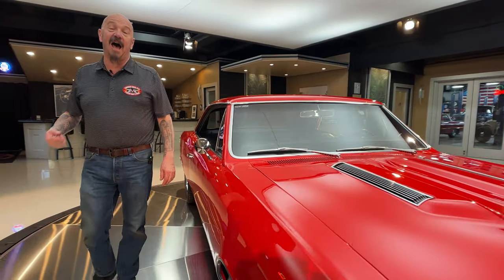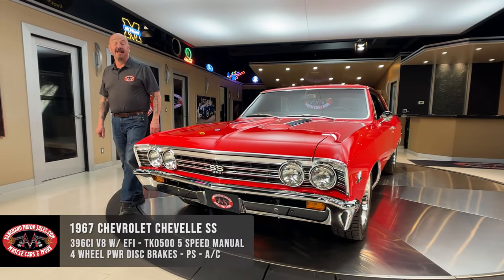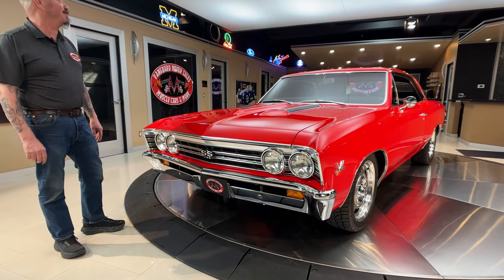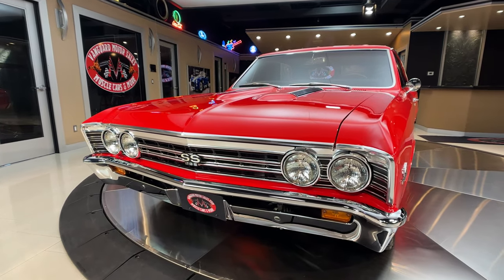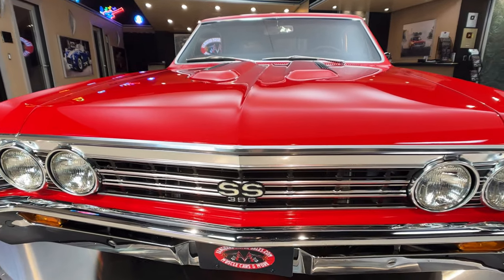Welcome back to Vanguard Motor Sales. I'm Greg and this is a 1967 Chevelle. This baby's got a 396 under the hood and sitting on top of that is a fuel injected unit. She is race red and beautiful. I'm calling it race red because I had a car last year that was almost this exact same color and that's what they called it — race red.